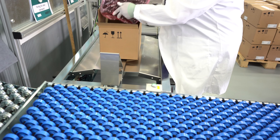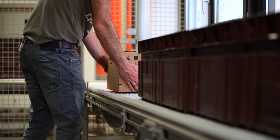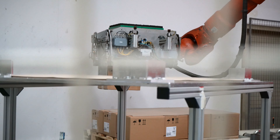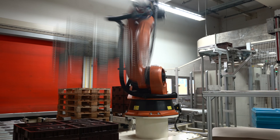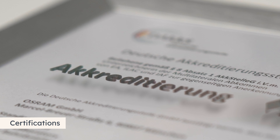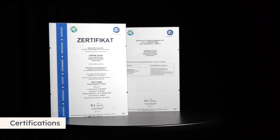Only once we fulfill the high quality requirements is our product's shipment initiated. We are positioned internationally and deliver worldwide from Herbrechtingen. Automotive standards are a matter of course for us — they are part of our DNA.